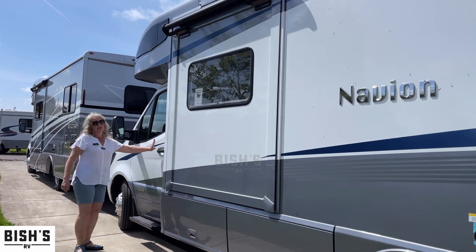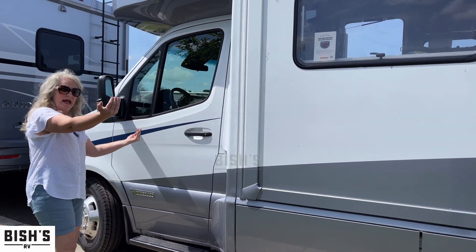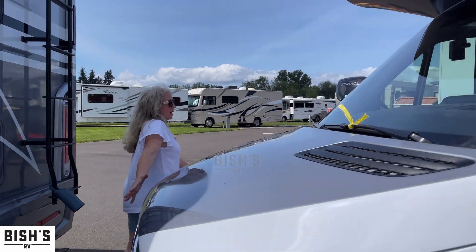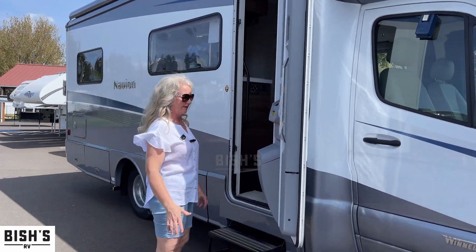Nice windows, so you get good light inside. There is a slide at the dinette. I do like being able to get in and out like a regular car, so you don't have to climb through like an old school van. The chassis is by Mercedes.